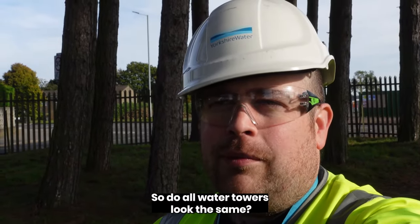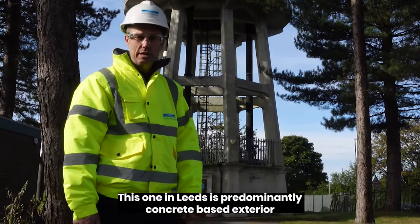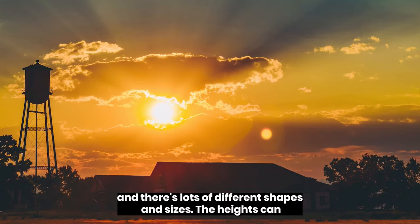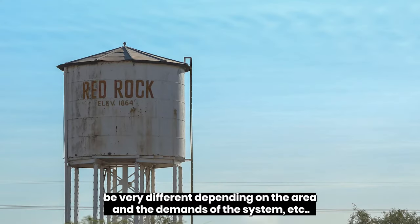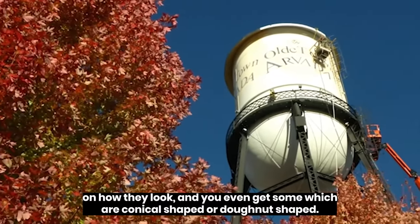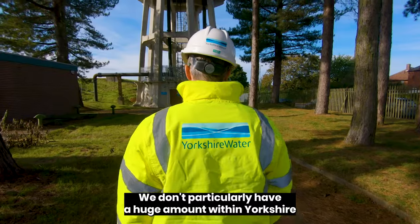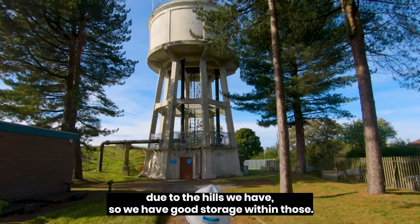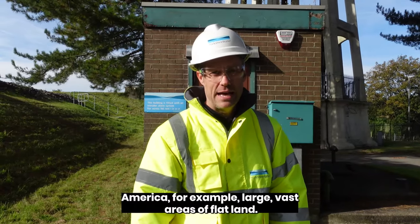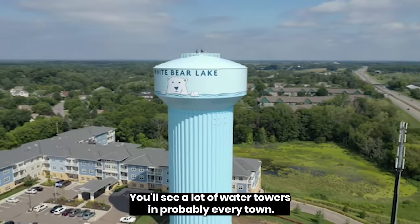So do all water towers look the same? No, there are many different ones out there. This one in Leeds is predominantly concrete-based exterior, and there are lots of different shapes and sizes. The heights can be very different depending on the area and the demands on the system. Some of the older ones have different architecture. You even get some which are conical shaped or doughnut shaped. We don't particularly have a huge amount within Yorkshire due to the hills we have, so we have good natural storage. However, they are more common in some other areas — America for example, with large vast areas of flat land, you'll see water towers in probably every town.